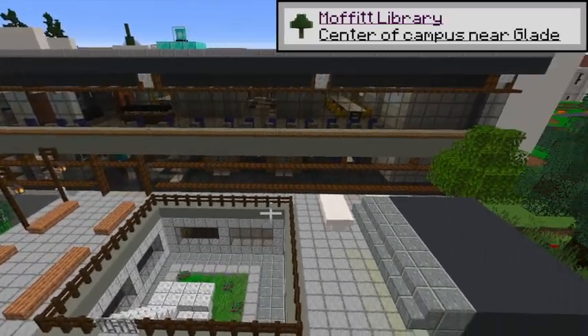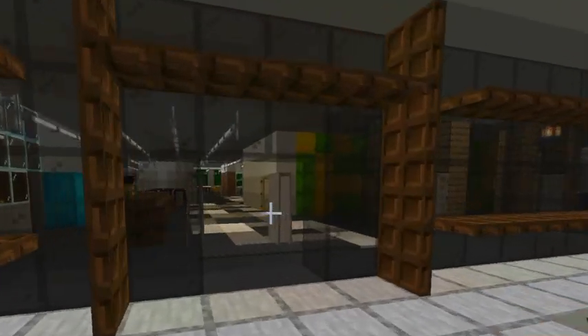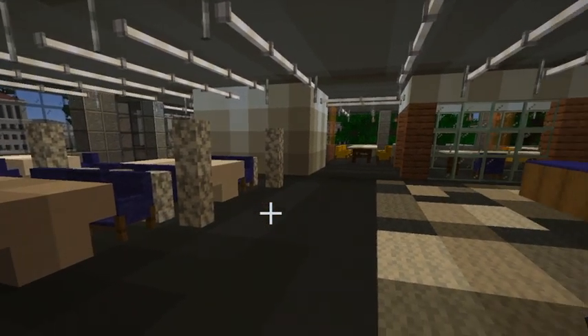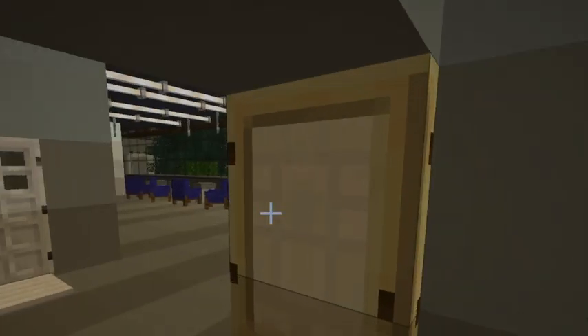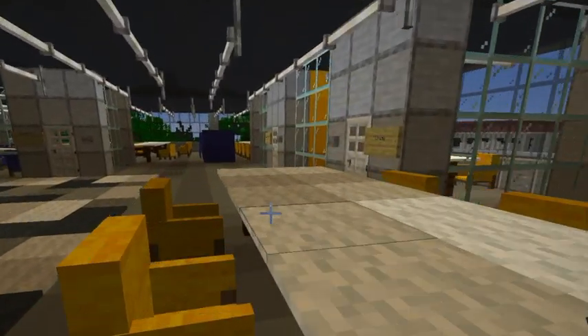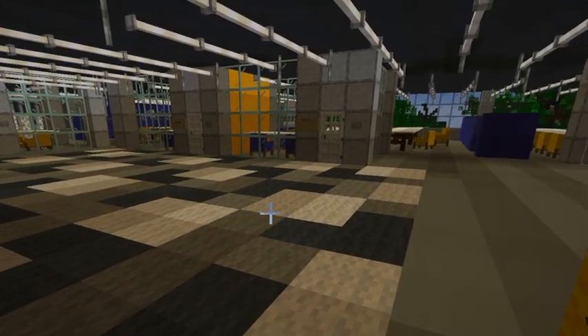Moffitt Library. Moffitt is a multi-floor library that houses the Free Speech Movement Cafe and the Student Tech Center. I believe it's the only library on campus that will let you bring in and eat food. Floors 4 and 5 of Moffitt are open for 24 hours, so a lot of students have slept there for a night, two nights, or even a week. This library is real musty, man. It always smells.